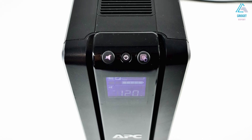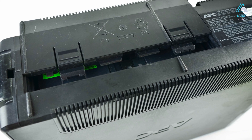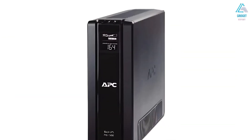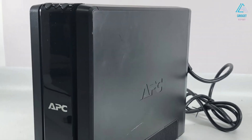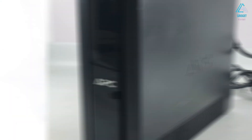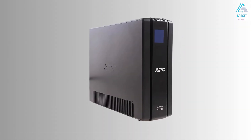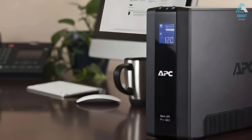The APC BR1500G is relatively large, offering five outlets for battery backup and surge protection, as well as another five solely for surge protection, totaling 10 outlets. However, it does not come with USB ports for direct phone charging. A small backlit LCD screen provides key information at a glance, and for more in-depth management, you can install the included Windows PC Power Management Software. A standout feature is its ability to connect to an external battery backup, effectively doubling its power capacity, which is perfect for supporting additional devices or extending the supply to existing ones.